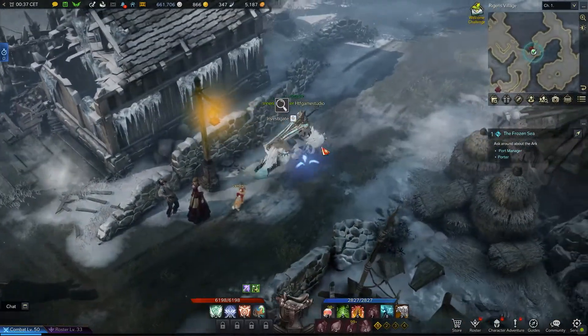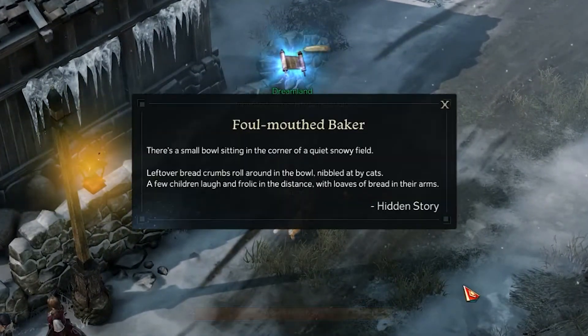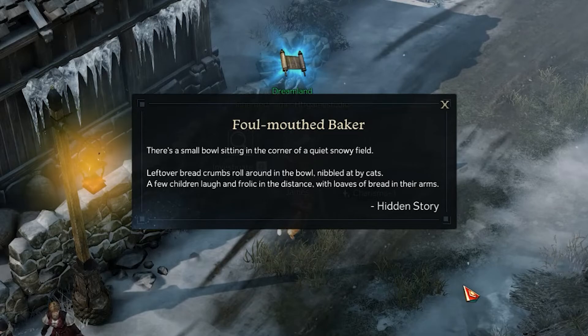Slightly to the right side of it, along the wall, you will notice something on the ground to interact with. This action will allow you to unlock the hidden story you came for.